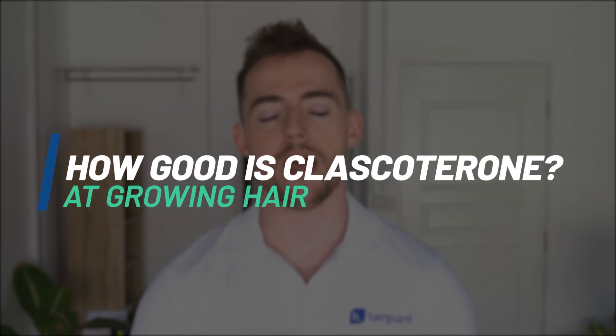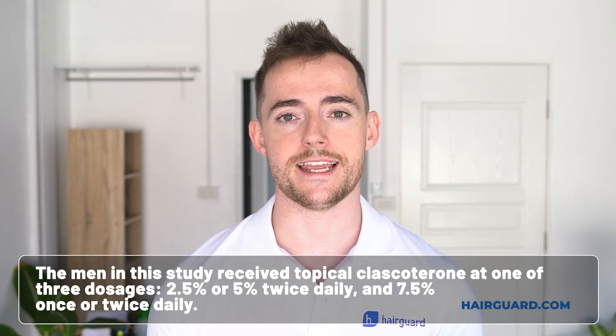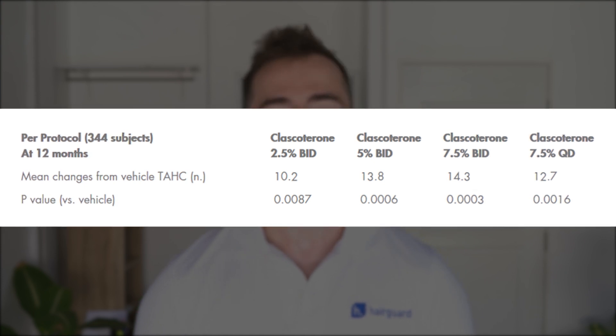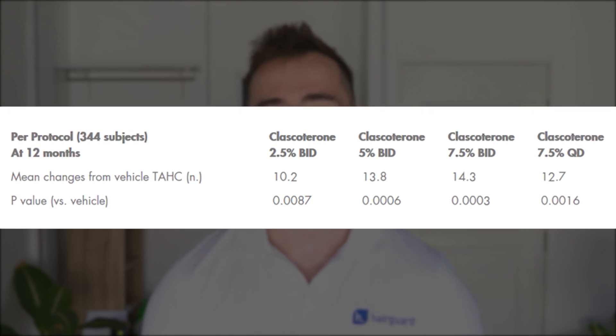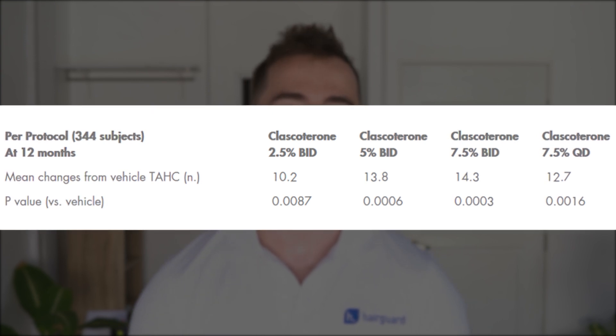Now, the million-dollar question is just how good is Clascoterone at growing hair? To date, the only data we have on this come directly from Cassiopeia, and in particular their phase 2 trial of Clascoterone for men with androgenetic alopecia. The men in this study received topical Clascoterone at one of three dosages: 2.5% or 5% twice daily, and 7.5% once or twice daily. You can see the results in this table — BID stands for twice daily, and QD for once daily. The numbers represent new hairs per centimetre squared. Compared to placebo, all groups experienced more hair growth, with the twice daily 7.5% dosage giving the best results, followed by 5% twice daily. Indeed, the 7.5% dosage is the one Cassiopeia have chosen for their phase 3 research.